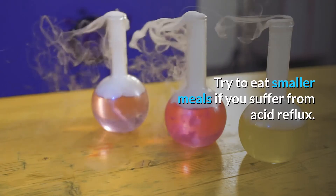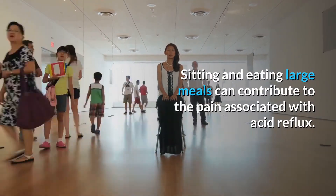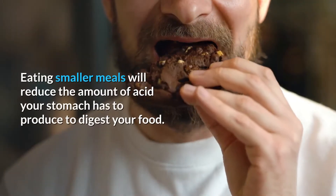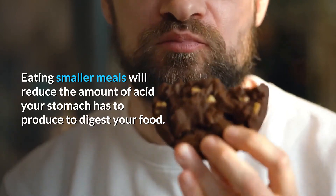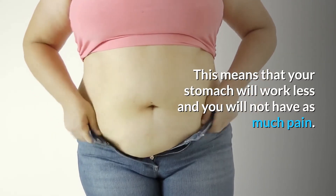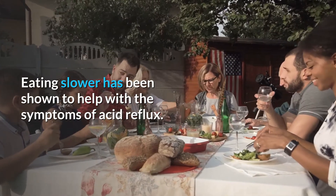Try to eat smaller meals if you suffer from acid reflux. Sitting and eating large meals can contribute to the pain associated with acid reflux. Eating smaller meals will reduce the amount of acid your stomach has to produce to digest your food, meaning your stomach will work less and you will not have as much pain.